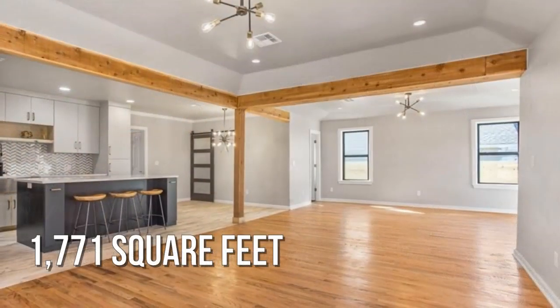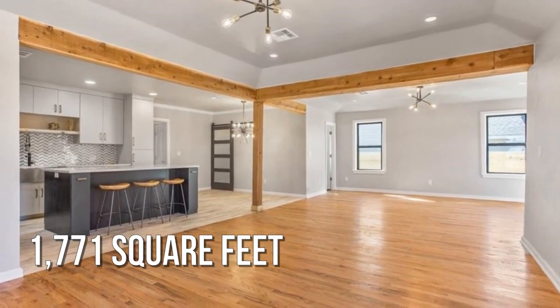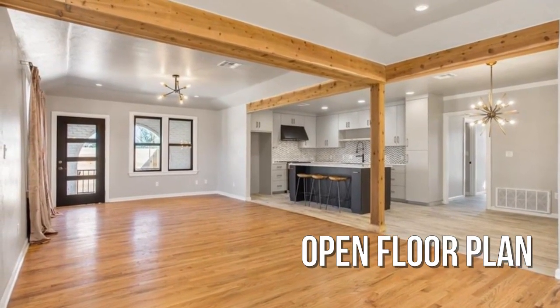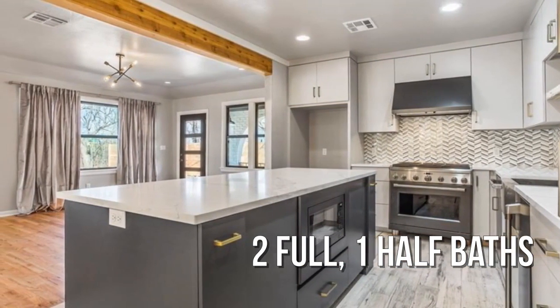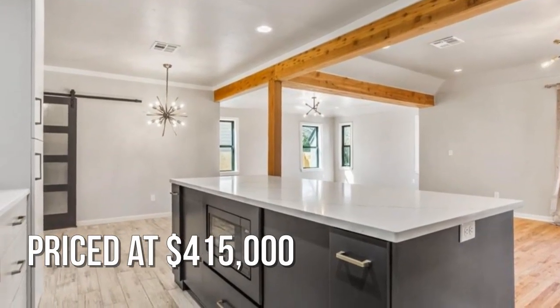This lovely property offers over 1,700 square feet of living space. Bright and sunny throughout, with two full and one half bathrooms. This property is currently listed for under $425,000.